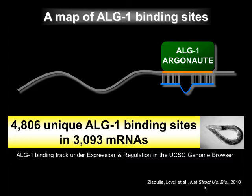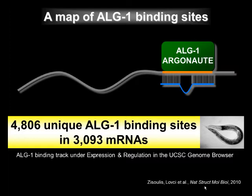In addition to creating a map of argonaute binding sites in protein-coding mRNAs, we learned some interesting general features of microRNA targeting. We found that sites in 3' UTRs were enriched for pairing to the 5' end or seed region of microRNAs, but also a large fraction, about 40%, must use some other type of pairing motif for recognition.